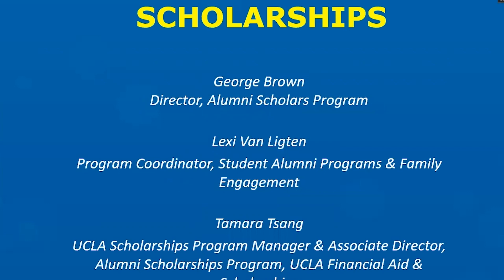My name is George Brown. I'm the Director of the Alumni Scholars Program. I help with volunteer recruitment for the application review portion, and in addition to that, I get the pleasure of working with the students that you all select to receive alumni scholarships. At any one time there are over 500 of them on campus and they automatically become members of this amazing program called the Alumni Scholars Club, which is really focused on two things: building community and helping students navigate the large UCLA campus.